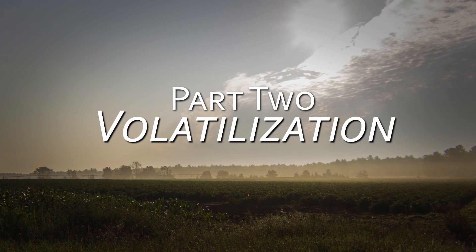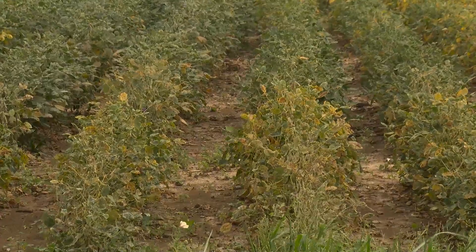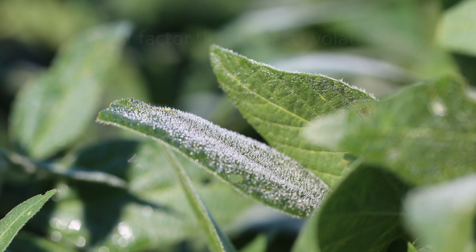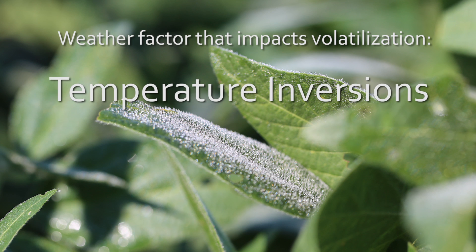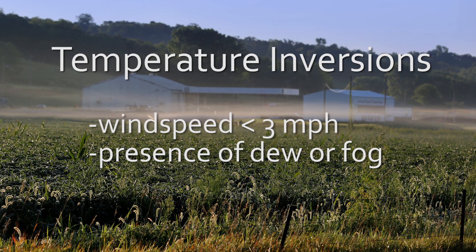The second way a herbicide, particularly a synthetic auxin herbicide, might move off-site is through volatilization. Volatilization occurs when a liquid spray escapes off the intended crop as a vapor. That can be tricky to detect because volatility is a property of the herbicide itself, but we can look for weather factors that influence vaporization. One of the big weather factors is temperature inversions. When a temperature inversion is occurring, you'll notice wind speeds less than three miles per hour, little to no wind, and you'll usually see dew or fog present. Temperature inversions tend to be associated with relatively high humidity.